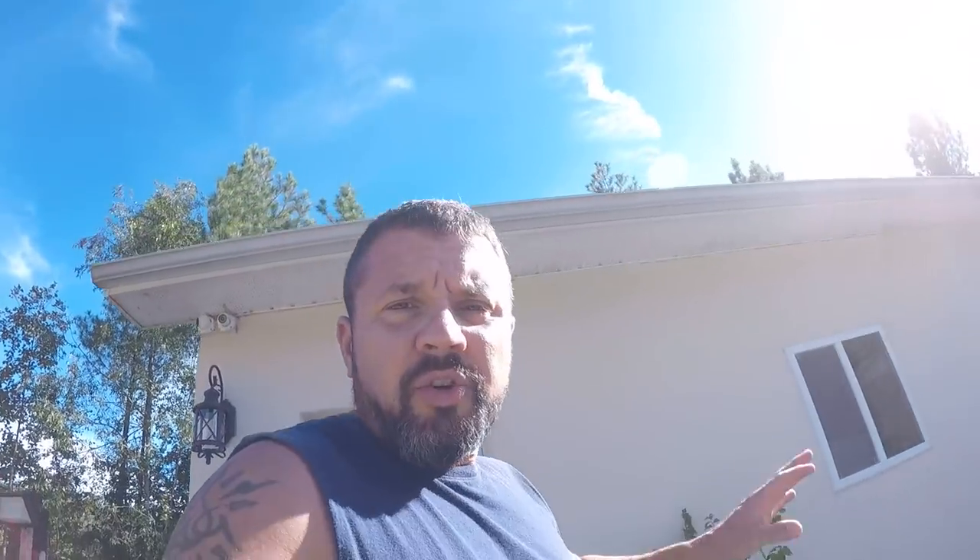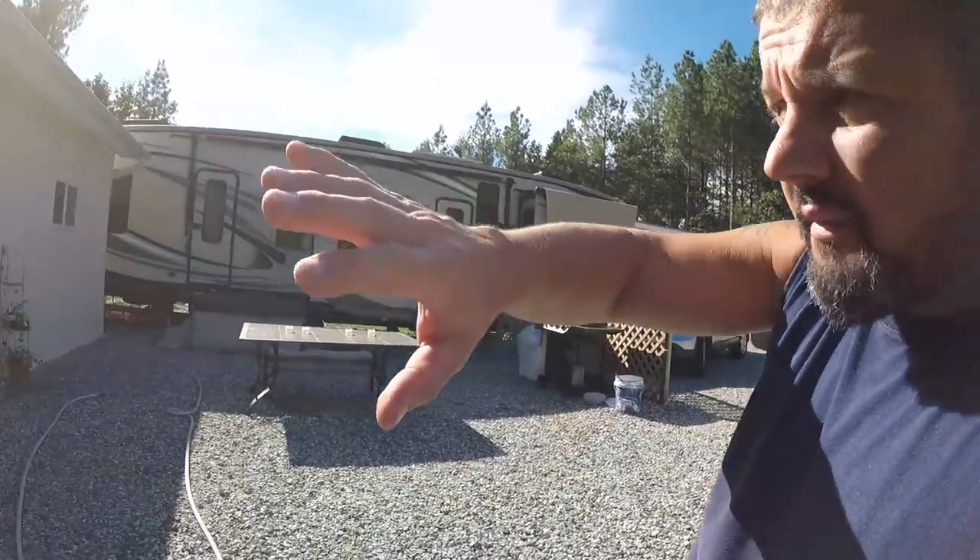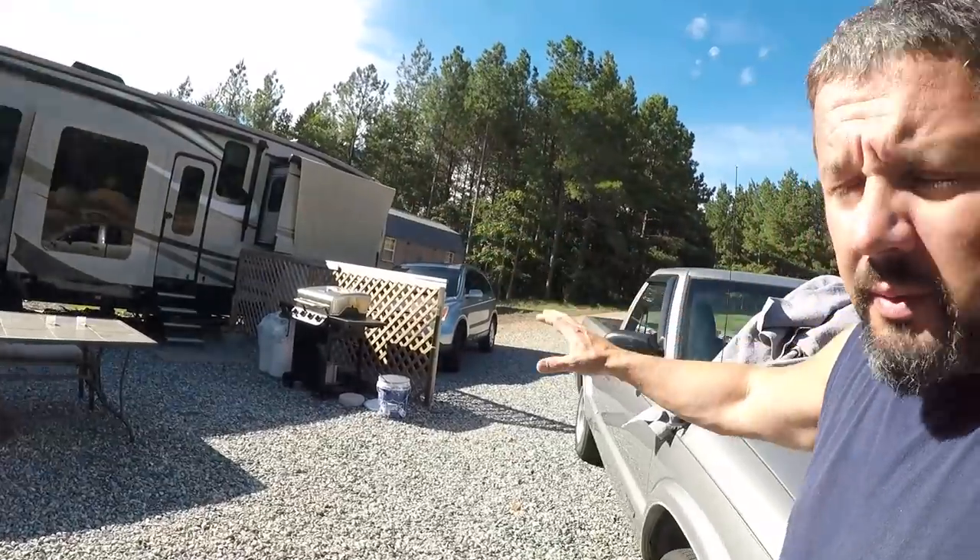Any debris you have kicking around, like this plant right here, will go flying. Take your cars and park them in front of your windows and garage doors. See, we have this truck parked on an angle — it's blocking us in so it can't affect these windows in the house or the RV windows. It'll hit the truck first, which is what you want, because your car insurance will usually cover that.